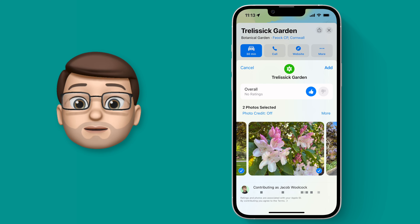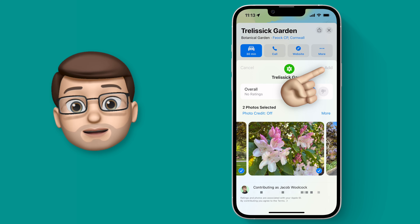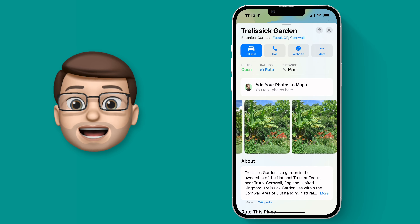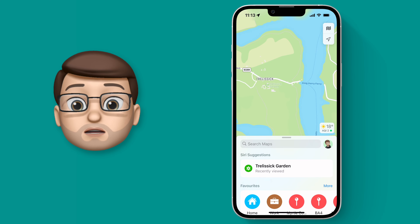Now I've done that I can confirm and share those pictures into the Maps app. Obviously be careful with what you're sharing here and make sure you're happy for other people to see it, because it will be added to the Maps database for anyone who goes to that location in the future.